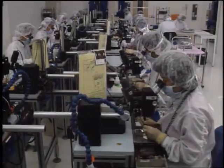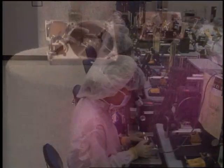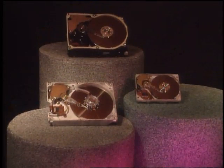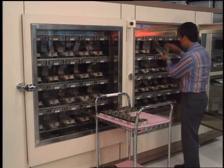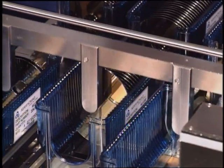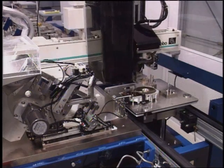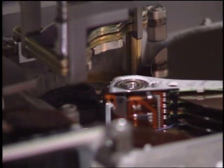For more than 10 years, Quantum has been dedicated to continuous process improvement with every product. Every drive is manufactured and tested to Quantum's high standards. From advanced technological design through sophisticated manufacturing, including an innovative relationship with MKE, its world-class high-volume manufacturing partner, Quantum strives to surpass records of yesterday's excellence.